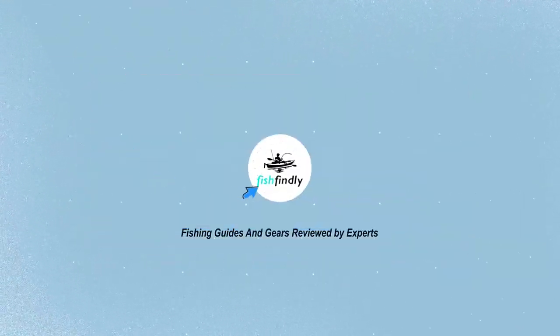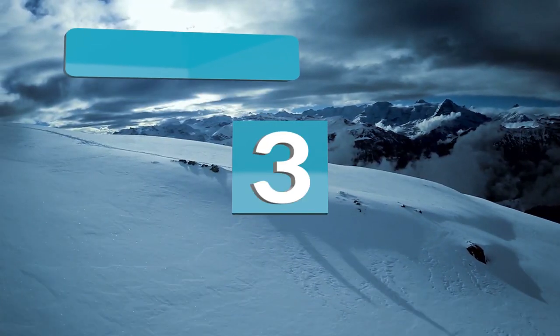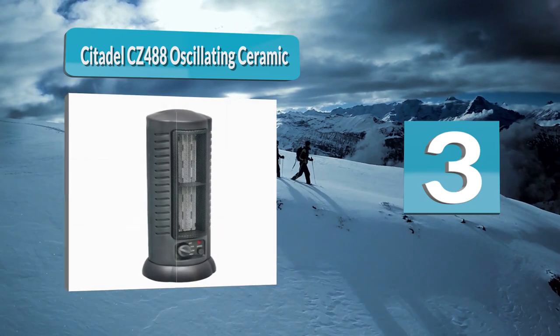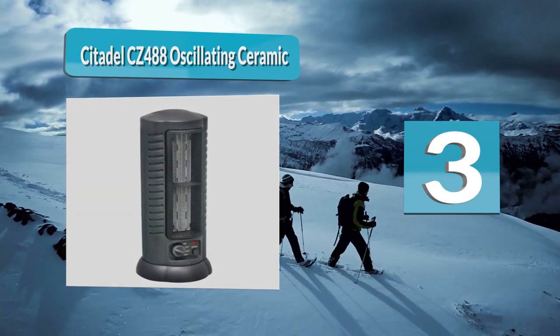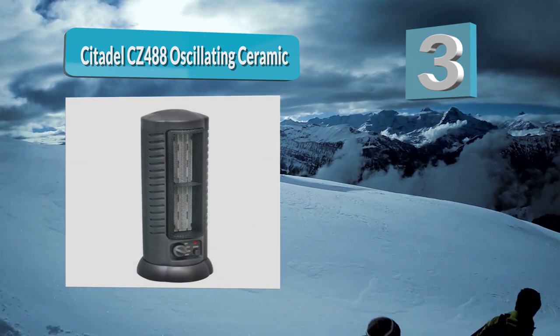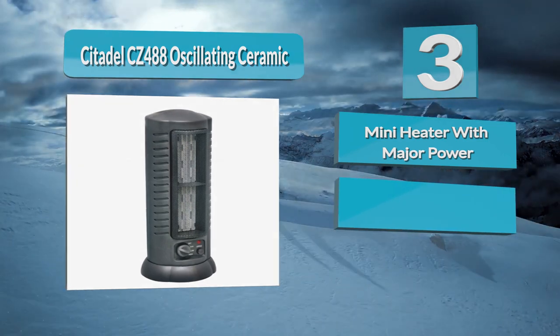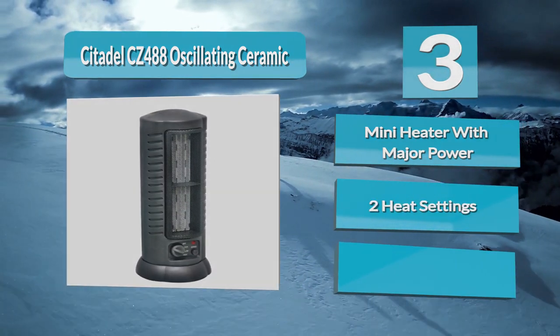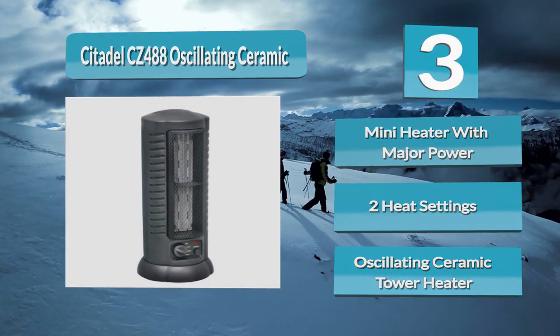Number three: Citadel CZ 488 Oscillating Ceramic. Because of its oversized ceramic PTC heating element, the Citadel CZ 488 can warm a large room relatively fast. In fact, it is one of the best tower heaters for expansive spaces. It comes with two heat settings to allow adjustment of temperature levels as required, as well as a safety overheat protection system.